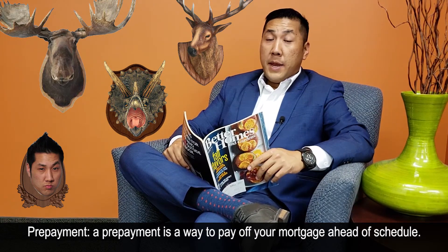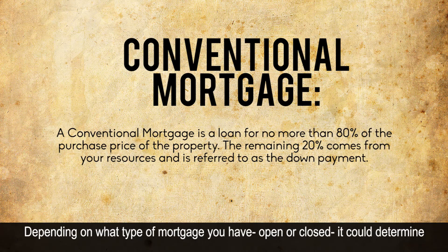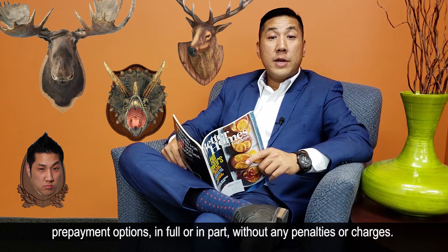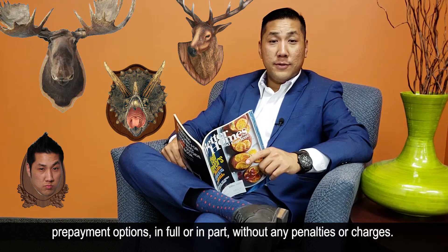Pre-payment. Pre-payment is a way to pay off your mortgage ahead of schedule. Depending on what type of mortgage you have — open or closed — it could depend whether you are allowed pre-payment privileges or not. There may or may not be additional cost to pre-payments. If you have an open mortgage, you are allowed pre-payment options in full or in part without any penalties or charges.